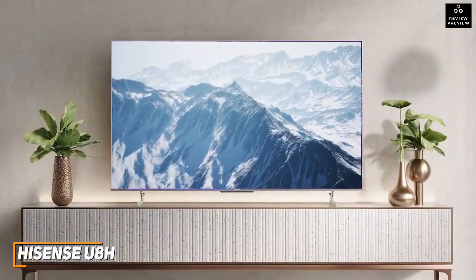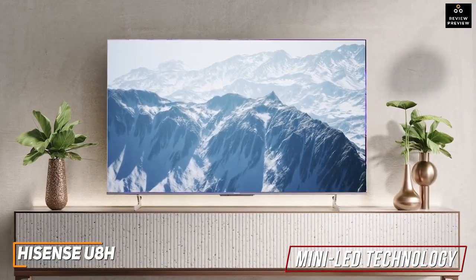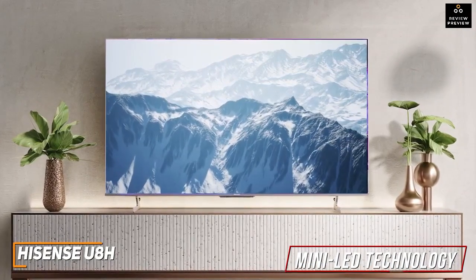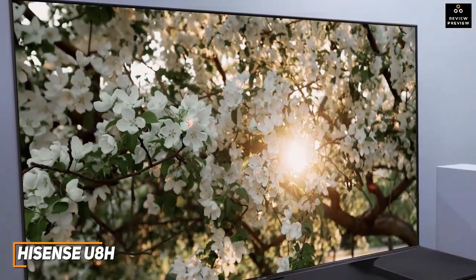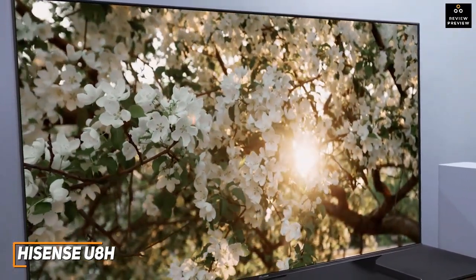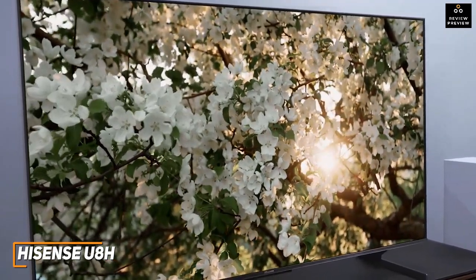It uses ULED and mini-LED technology, which produces more effective local dimming with significantly better contrast levels and a higher peak brightness than the previous model. Despite its affordable price, it produces a stunning 4K resolution that produces a clear, detailed image with vibrant, accurate hues, impressive black levels, and excellent texture with no noticeable blooming.